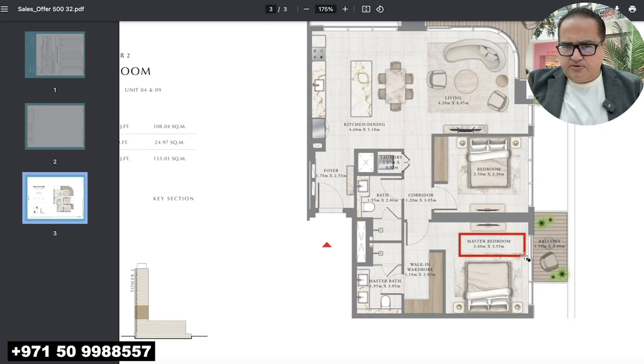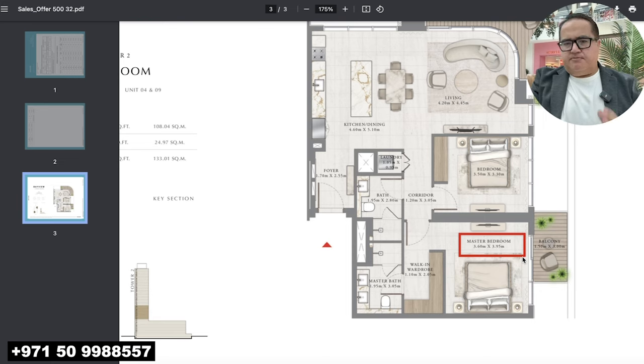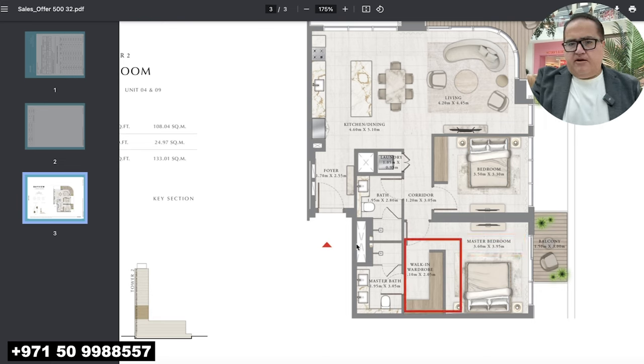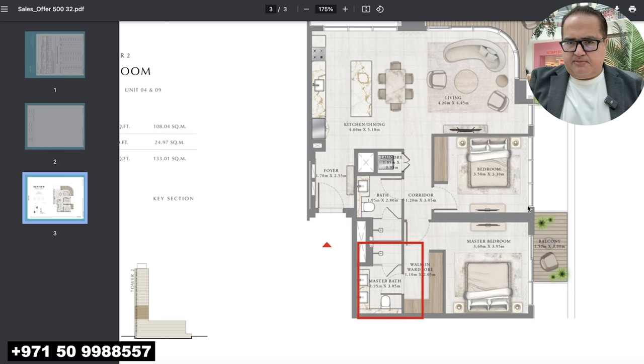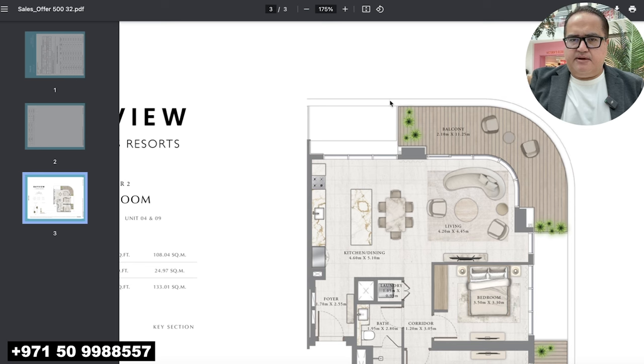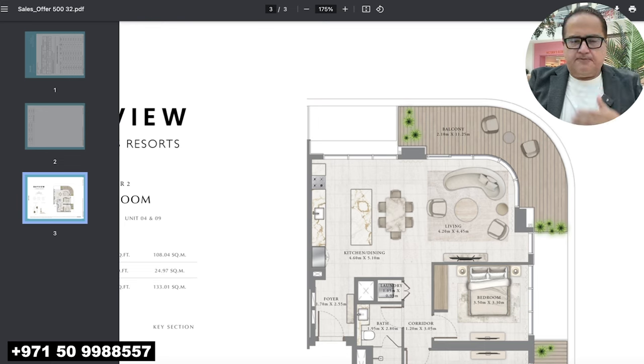There is a first shared bathroom since there is no powder room. The master bedroom size is 3.6 by 3.95 meters — quite decent compared to other Imar layouts. It has a walk-in wardrobe and an attached bathroom, so the master bedroom is en suite. It also has a private balcony, and the bigger balcony is connected to the living and dining area.